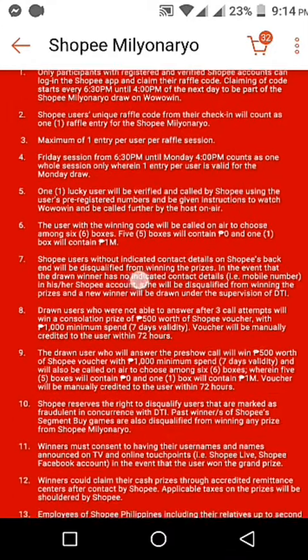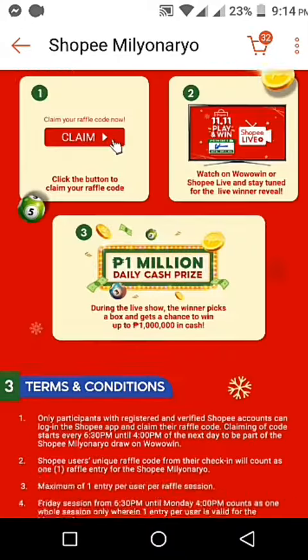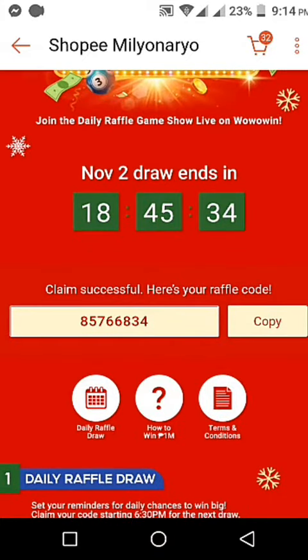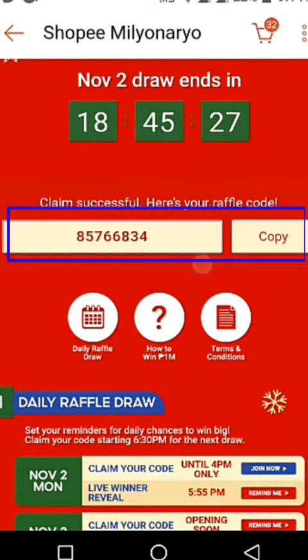Here are the terms and conditions you need to know when joining Shopee Millionaire — make sure to read all of them. The claim button is right here at the claim code section. If you haven't claimed your code yet, the claim button will show right here. I've already claimed mine, so just click it if you haven't gotten your code yet.